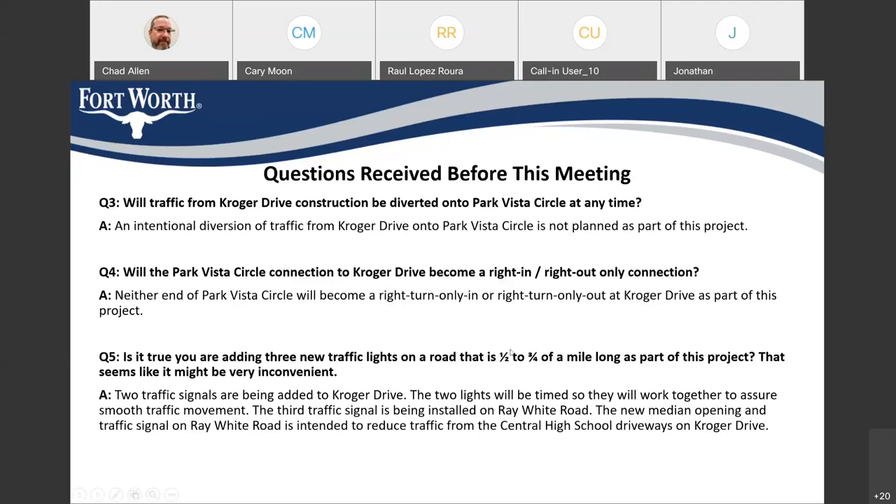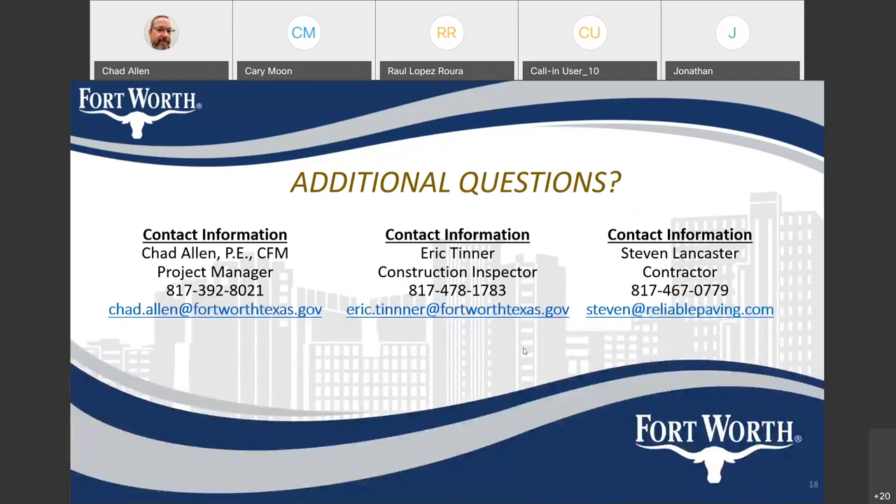Those were the questions received prior to the meeting. A question has come in via chat: residents would like assurances that the cut-through being made on Ray White Road will not be opened until the signals are in place, since people turning in and out without a signal would become troublesome. We're trying to construct that median opening first so we can get it usable before school starts. That will include the signals in that area — we're not going to open that up until we have the signals completed. It needs to remain closed until the signal is done.